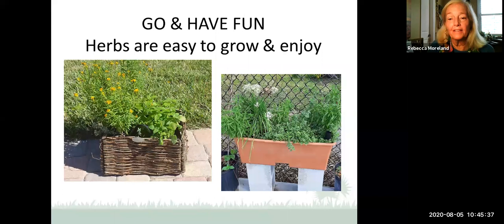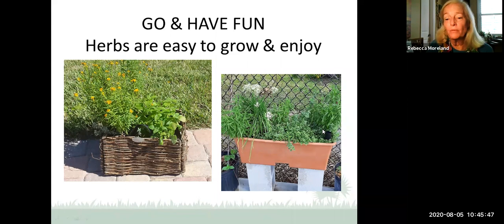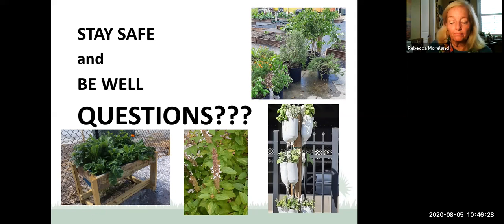In this crazy time that we're all in, hopefully next time we get together to talk about herbs it'll be in person and we can really share the fragrances, the leaves, and the taste. But stay safe and be well. We've got herbs in salad tables, an herb garden at the community garden, and one example where last year's master gardener class recycled old bottles so that as you water the very top, it waters all the herbs below. Several different ways to make sure we've got great herbs. Keep in touch, let us know how your herb garden grows, and visit our educational gardens when it becomes safe.